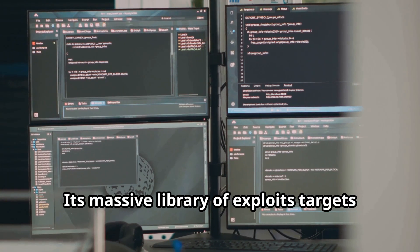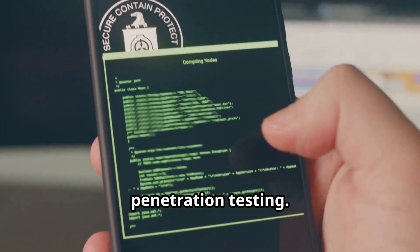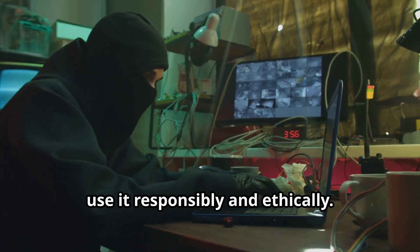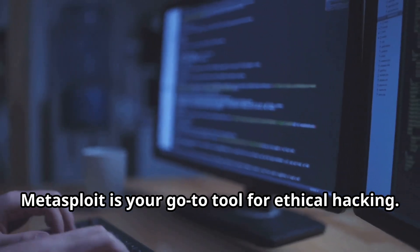Its massive library of exploits targets various vulnerabilities and integrates with Termux for mobile penetration testing. Use it for discovering vulnerabilities and gaining access. But remember, use it responsibly and ethically. Metasploit is your go-to tool for ethical hacking.